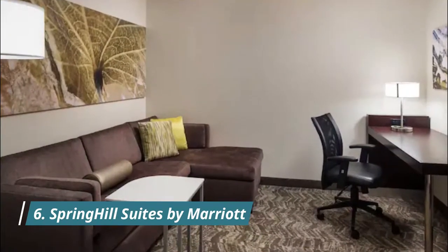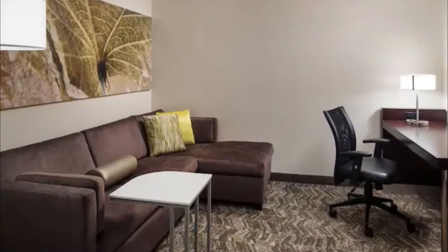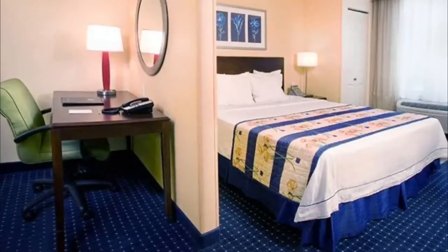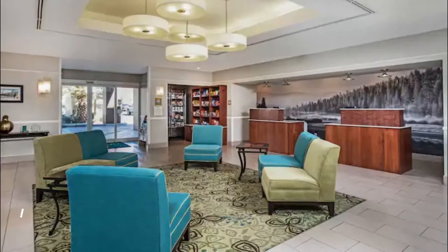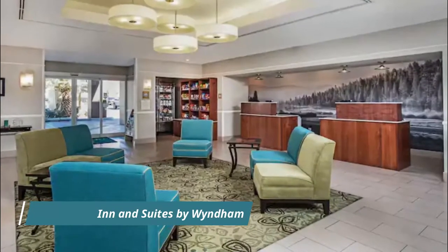Number six: SpringHill Suites by Marriott. With plenty of room to house the whole family, this all-suite hotel in Bakersfield features separate living and sleeping areas in each room. The kitchenettes in the suites enable small cooking endeavors during a stay, and there is also a complimentary hot breakfast bar.